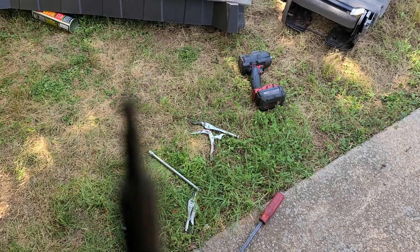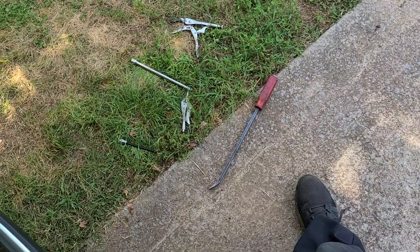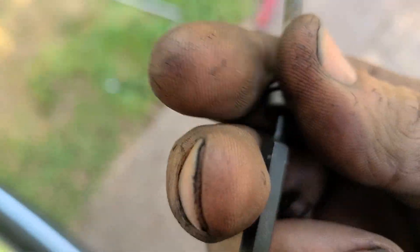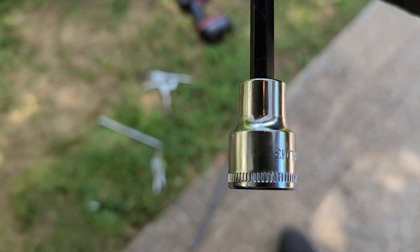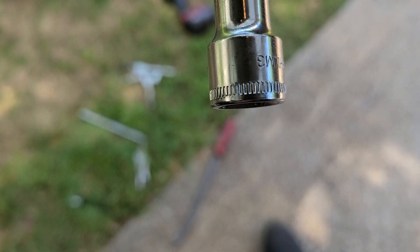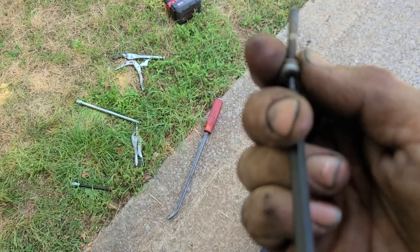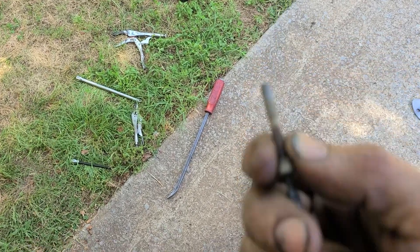I'm using a ball-style allen, which is probably a bad idea. You put it up into the hole, wiggle it in, put a long extension on the bottom. This is how I did it: put a long extension on and then beat it straight in with a hammer to make sure the ball is seated 100% into your screw head.